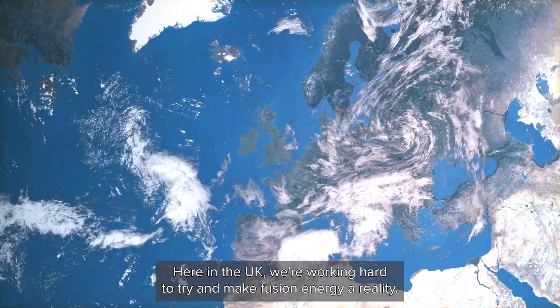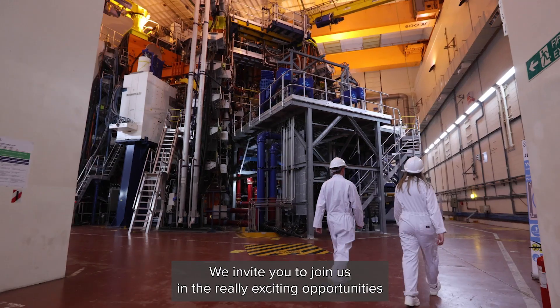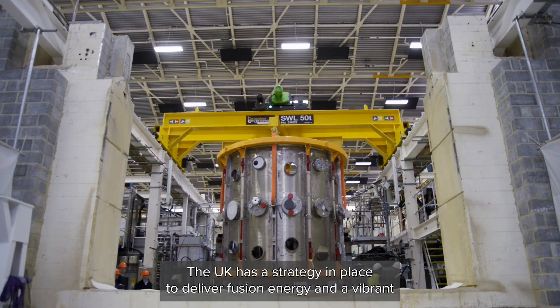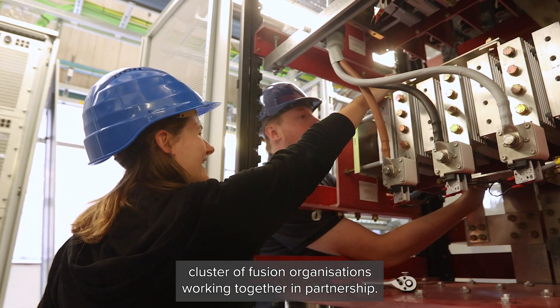Here in the UK, we're working hard to try and make Fusion Energy a reality. We invite you to join us in the really exciting opportunities to develop Fusion Energy. The UK has a strategy in place to deliver Fusion Energy and a vibrant cluster of Fusion organisations working together in partnership.